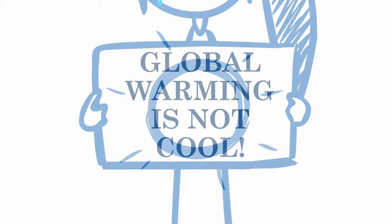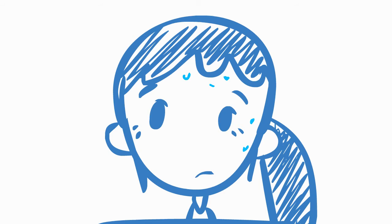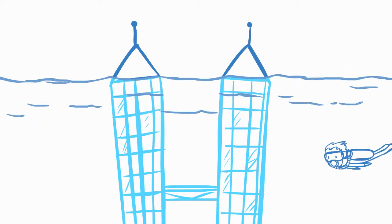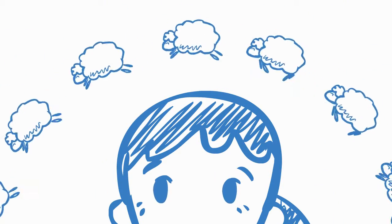People say global warming is not cool. It's so so true. It's causing ice to melt at the poles and rising sea levels. The heat is even killing me with sleepless nights. Gosh, what can I do to cool down?